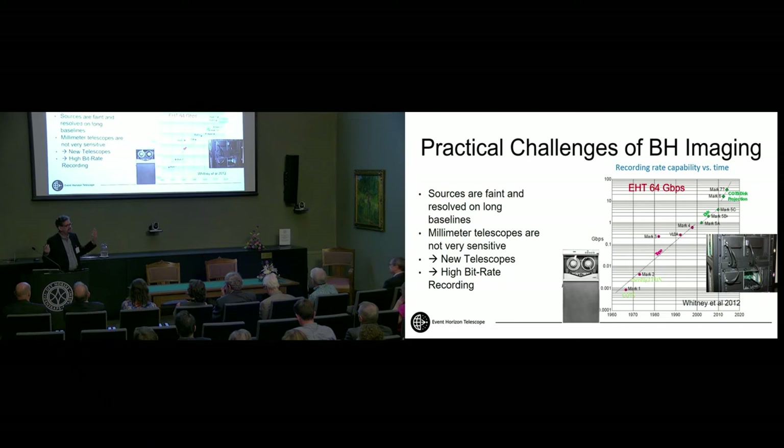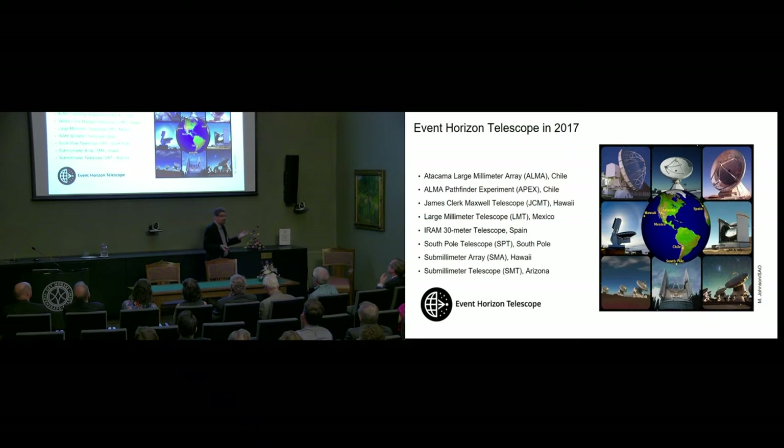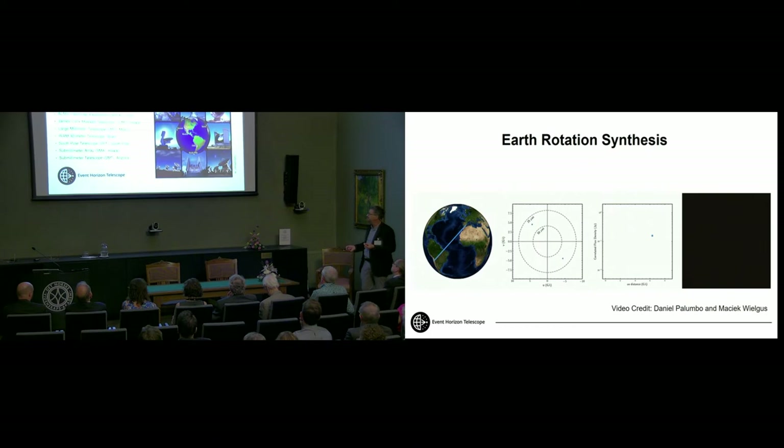We run campaigns lasting about 10 days and generate petabytes of data — equivalent to something like 100,000 high-definition movies. That enormous volume really drives our sensitivity. The other major driver has been the introduction of the ALMA telescope in Chile, the largest millimeter and sub-millimeter radio telescope ever built. You can see all the other telescopes scattered around the globe that participated in our 2017 campaign, with the maximum dimension needed to get the highest angular resolution.